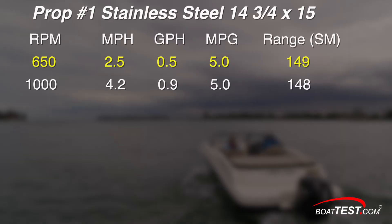At the boat's idle speed of 650 RPM with prop number one, we went 2.5 miles per hour, burning 0.5 gallons per hour, giving us 5 miles per gallon for a range of 149 statute miles. At 1000 RPM, we were moving at 4.2 miles per hour and burning 0.9 gallons per hour, getting the same 5 miles per gallon.